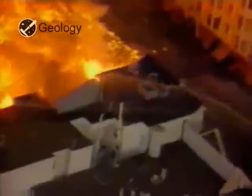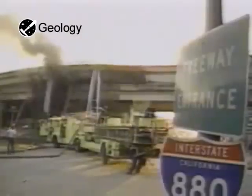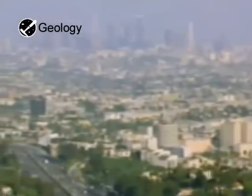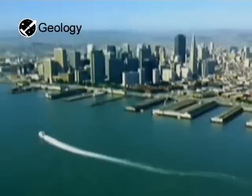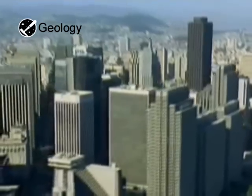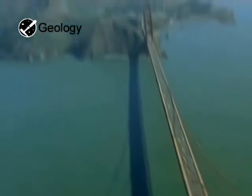The San Andreas Fault and its branches trigger more than 10,000 quakes a year. Sometimes the results are devastating — just ask the people of Los Angeles or San Francisco. Over the last two decades, major quakes rocked both of these cities. Life goes on, but the risk remains. In an area this active, the next violent tremor could happen at any time.